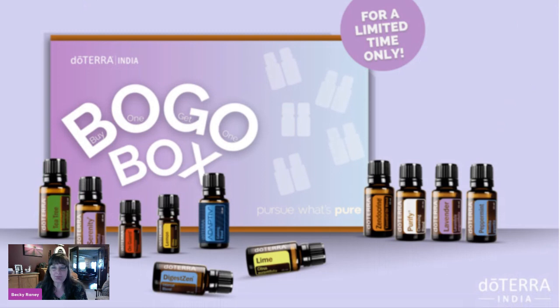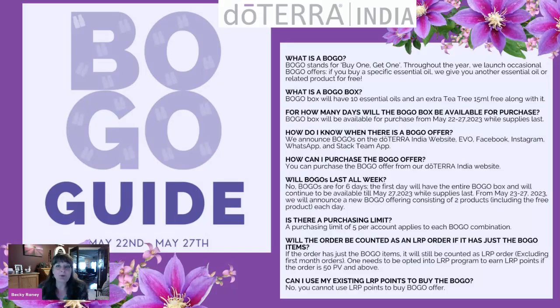This BOGO proves to be an amazing opportunity to jump in and get so many free oils for a lower price. What is the BOGO? BOGO is buy one, get one free, and doTERRA does it every day of the week.